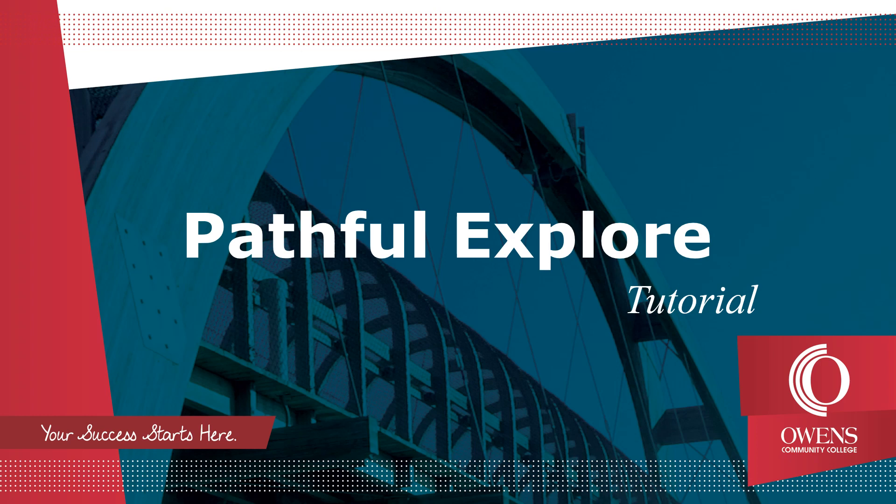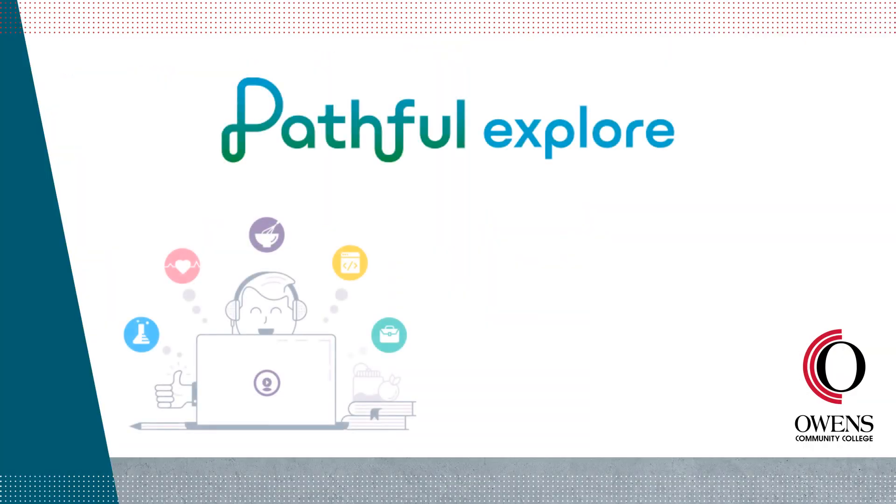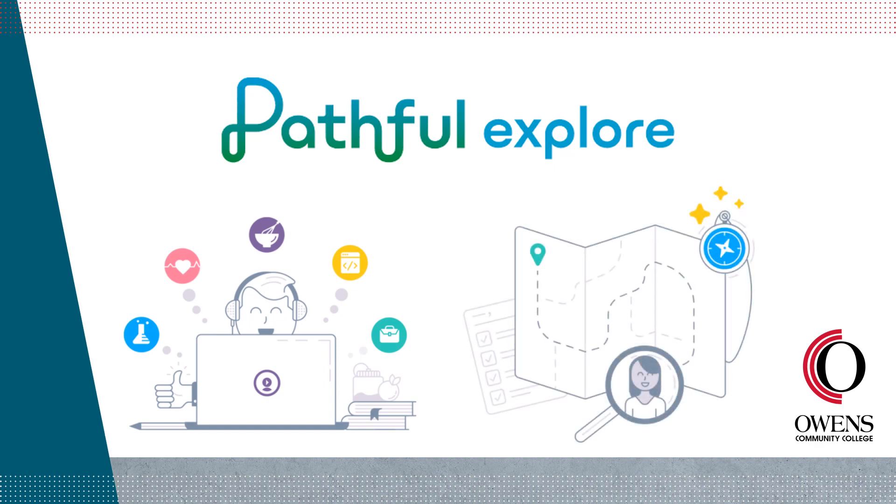Welcome to Owens Community College Career and Transfer Services Pathful Explore tutorial. Pathful Explore is a video-based career and education exploration tool that can help you chart your career path and assist you in creating short and long-term goals. Let's get started.